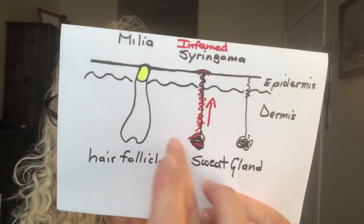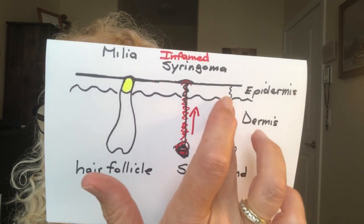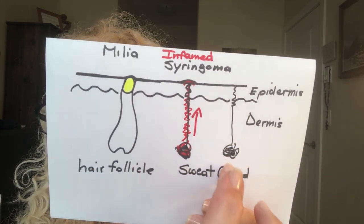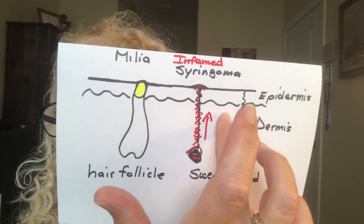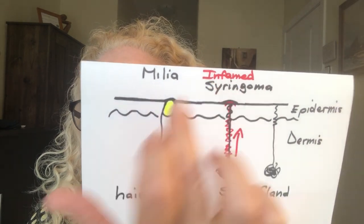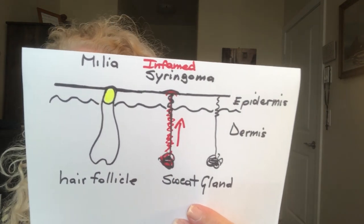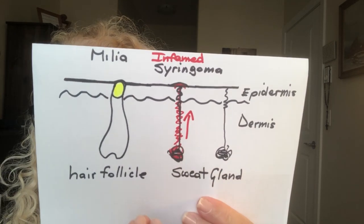This is a normal eccrine sweat gland. Everything is found in the dermis — there's the epidermis and then the dermis area. Sweat is produced in the sweat gland and travels to the surface of the skin. The purpose of sweat glands is to cool us down during exercise or in the heat. Now here is an inflamed syringoma — it is a harmless skin bump found mainly around the eyes.